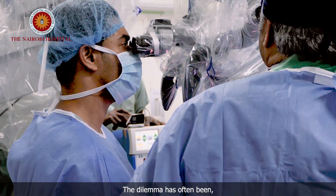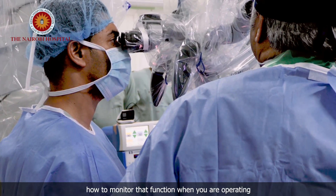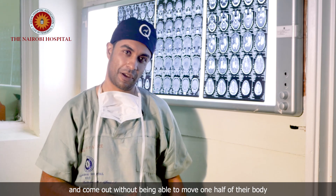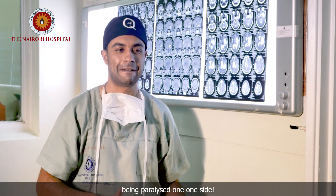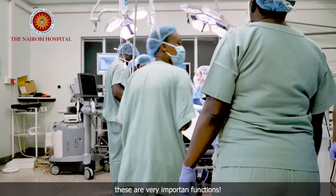The dilemma has often been how to monitor that function when you're operating. It doesn't help a patient to have a wonderful surgery and come out without being able to move one half of their body, being paralyzed on one side, not being able to speak, not being able to recognize their loved ones. These are very important functions.